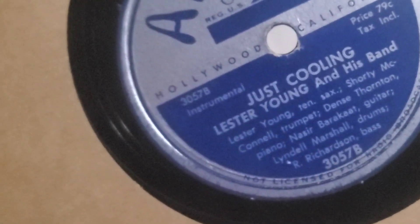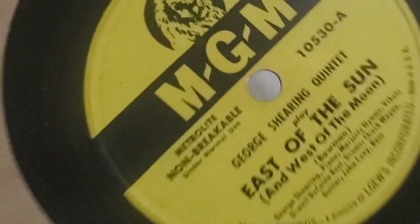A little Coleman Hawkins. We have a Prestige, Stan Getz, another Charlie Parker on Mercury, an Aladdin. This one is Lester Young. I feel like a beatnik after listening to all this stuff. Another Oscar Peterson. Another George Shearing, another George Shearing on MGM — that's everything, but wow.